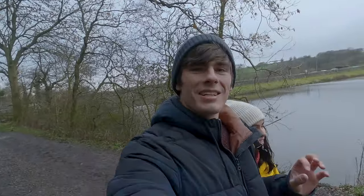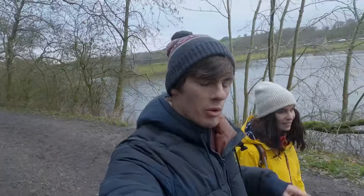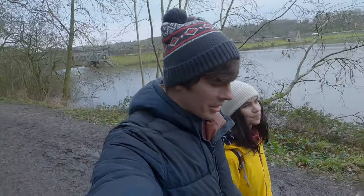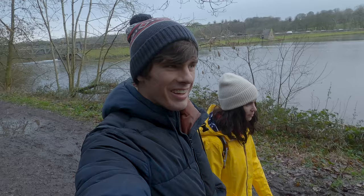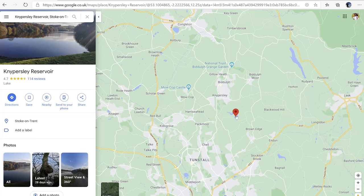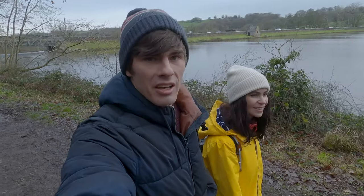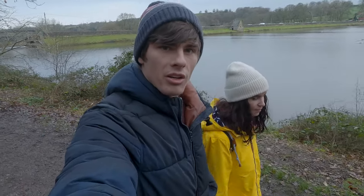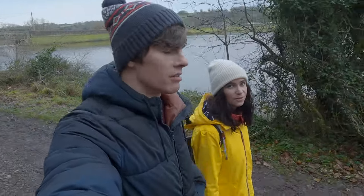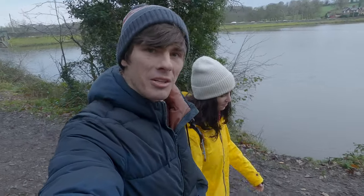The weather is a little bit hit and miss today, so we decided against doing the big walk around Mow Cop that we were planning on doing. Instead we've just come over to Knypersley Reservoir — it's just a small little Staffordshire Country Park. We're going to wander around the reservoir; it's got a couple of cool little features including a couple of waterfalls. Hopefully the rain holds off a little bit longer for us.